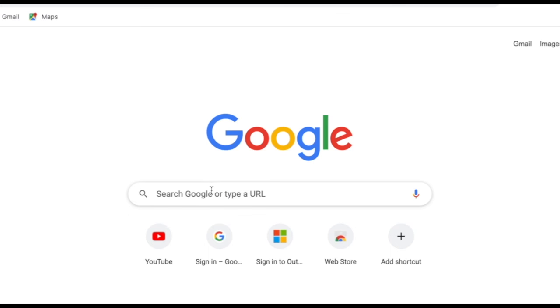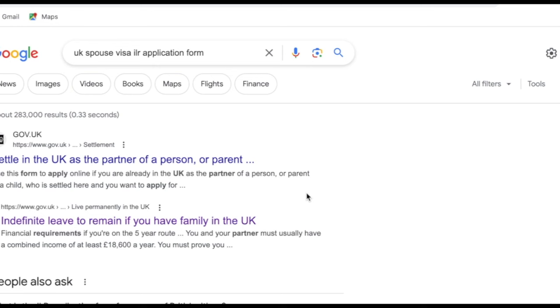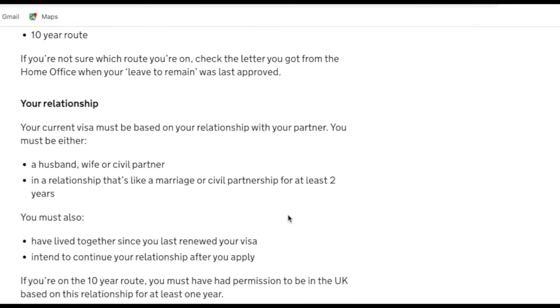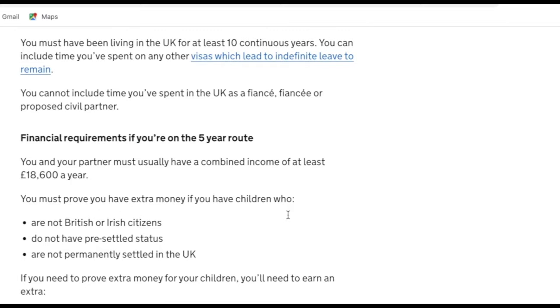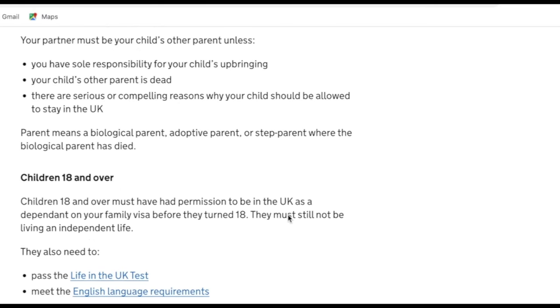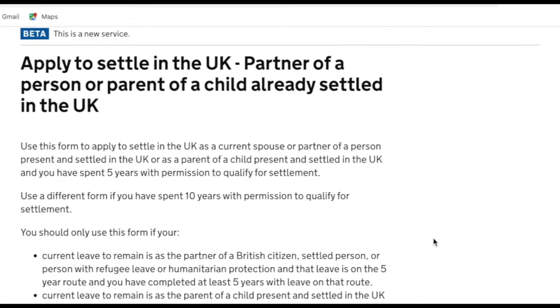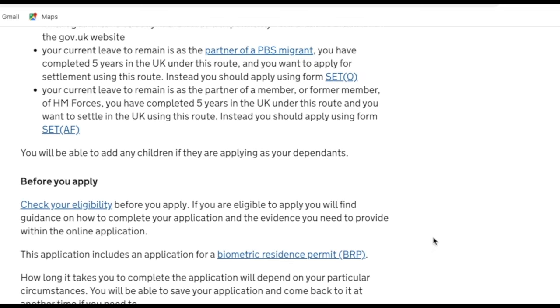We've got the Google website open here and in the search engine I'm just going to type in 'UK spouse visa ILR application form' and then it's going to bring up the government website. I'm going to click on the second link down where it says 'indefinite leave to remain if you have family in the UK', then scroll all the way down to 'how to apply' and then to the 'apply online' section for the 5-year route or the 10-year route.